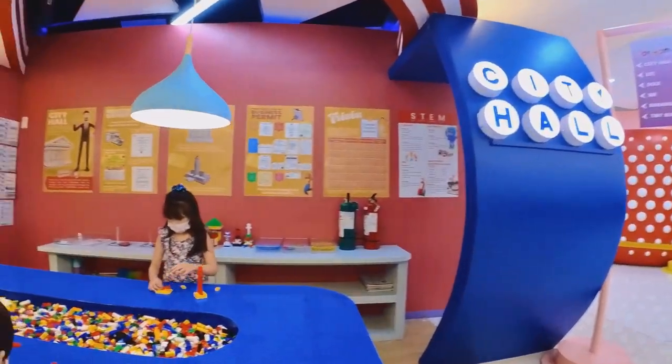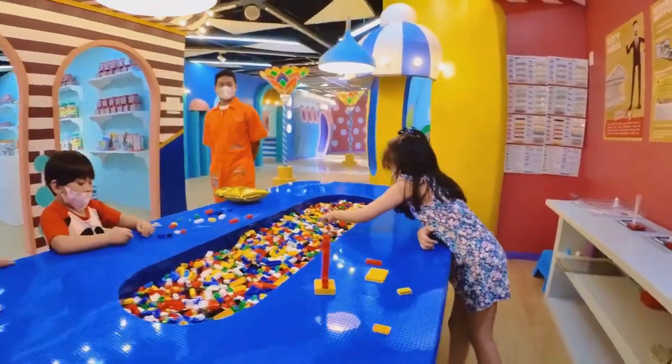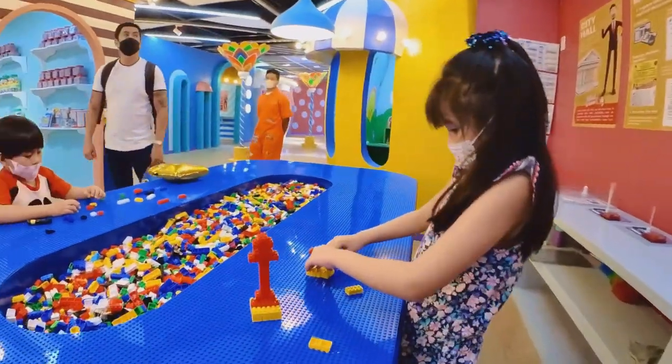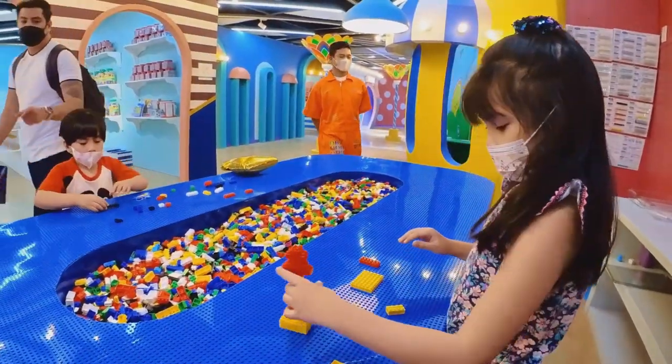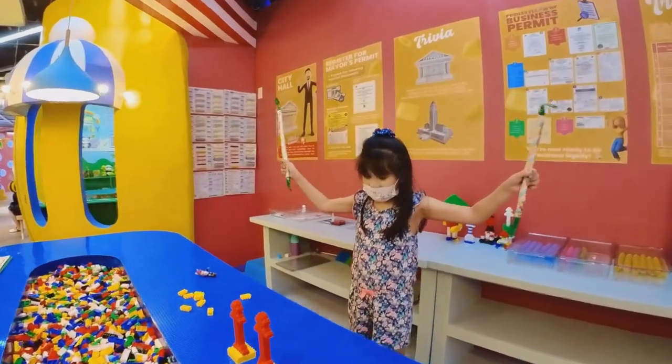Next, we visited the City Hall. There are Lego pieces in the middle of the City Hall. They asked us to copy a building using Lego bricks to win a prize. I was able to copy it and we got marshmallow sticks.